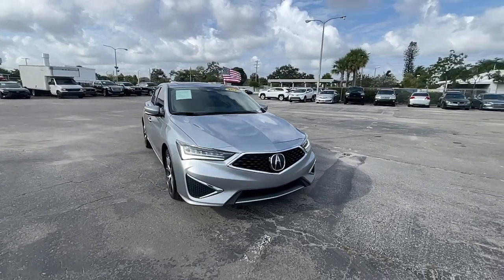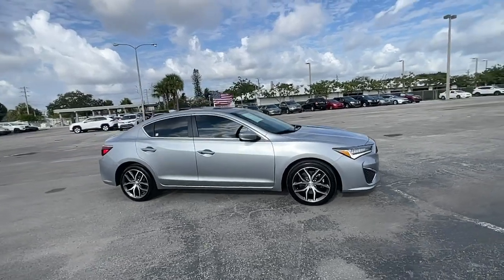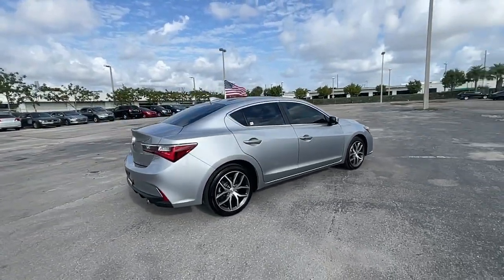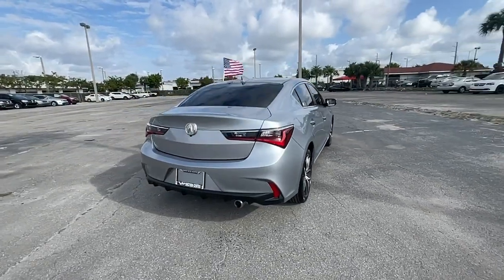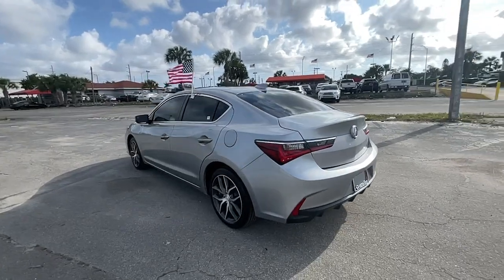This could be the car for you — the 2022 Acura ILX with less than 10,000 miles on the odometer. This vehicle stands out from the rest. Go bold or don't go at all. Drive the ILX, Acura's sporty, high-tech compact sedan.